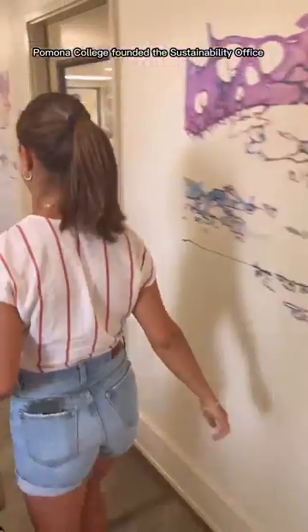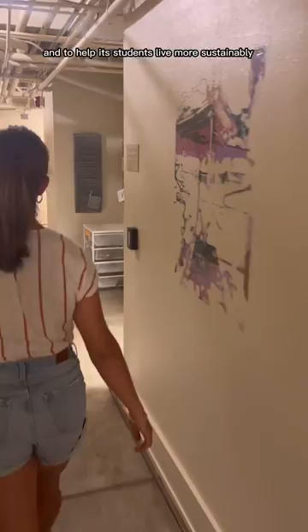Pomona College founded the sustainability office to fulfill its vision of carbon neutrality by 2030 and to help its students live more sustainably.